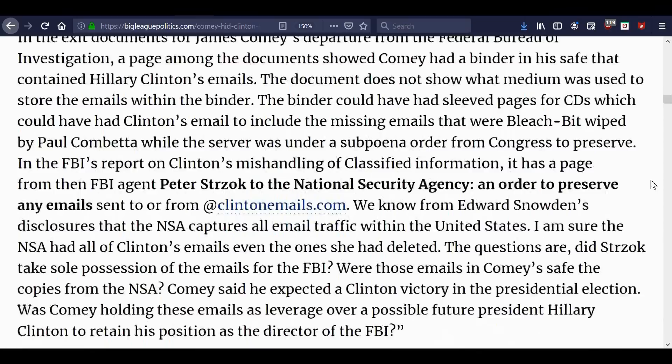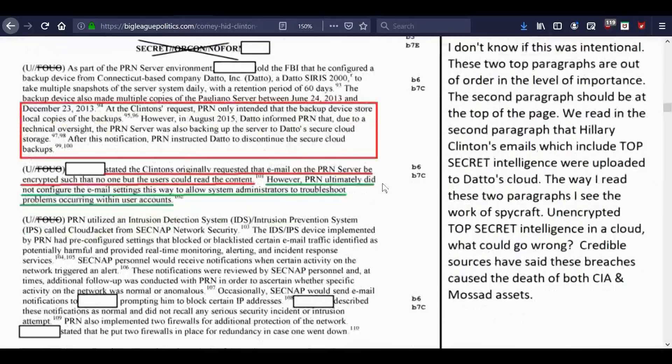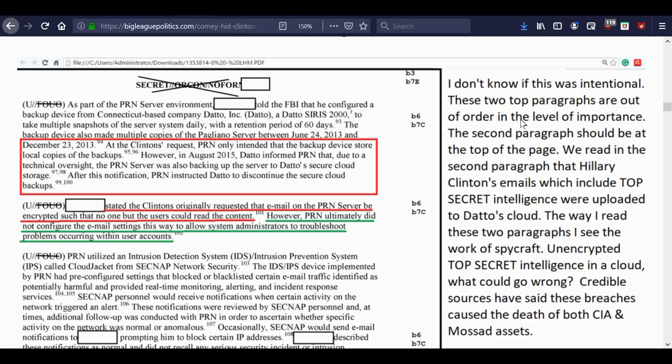This was part of the FBI report that was put out. A comment notes: 'These two top paragraphs are out of order in level of importance. The second paragraph should be at the top. We read that Hillary Clinton's emails, which include top-secret intelligence, were uploaded to Datto's cloud. I see the work of spycraft — unencrypted top-secret intelligence in a cloud? What could go wrong?'